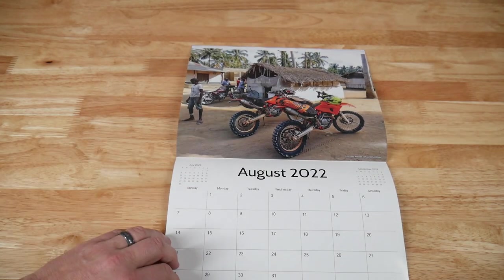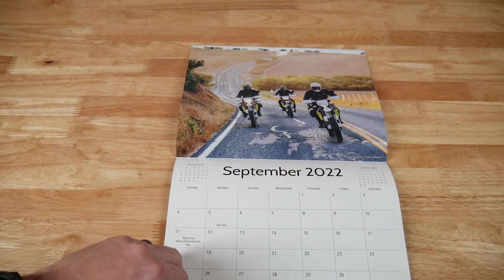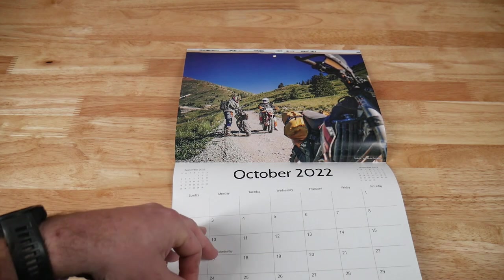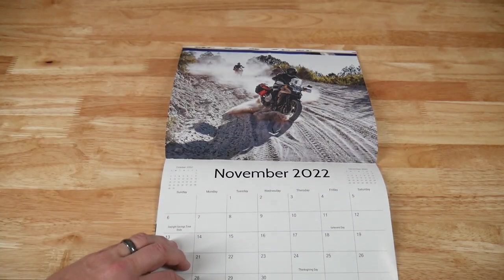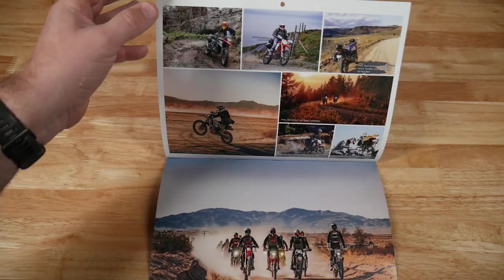Thank you to everyone who sent in photos. It's so great to see Giant Loop products being used and enjoyed in so many different ways all over the world. The Giant Loop 2022 calendar is now available on giantloopmoto.com. I'll put a link to it in the description for you. Go check it out now and pick one up for yourself.